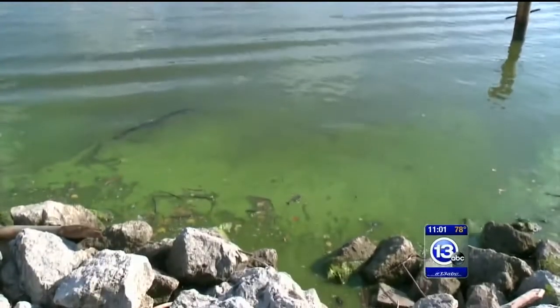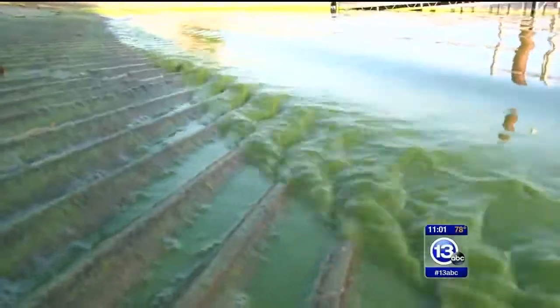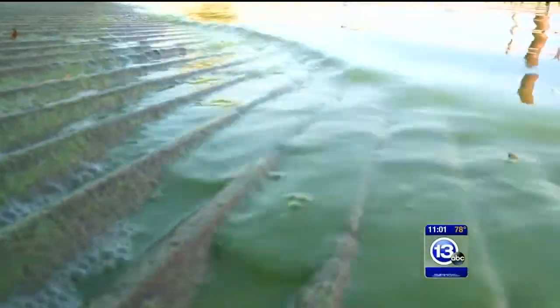The problem starts at Promenade Park and stretches to Cullen Park in Pointe Place. The thick, bright green film has been washing up on the shore for days.